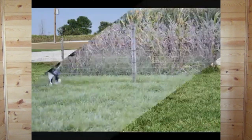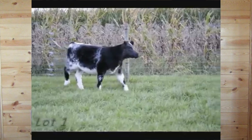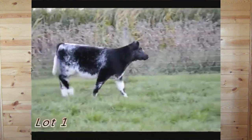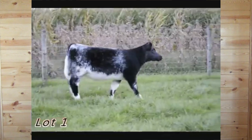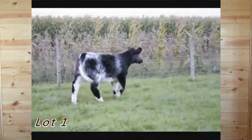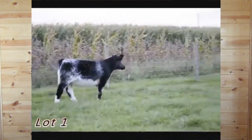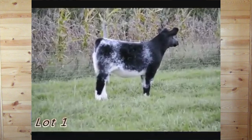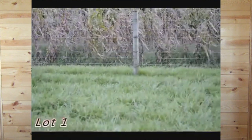Lot one is a February Smokin' Joe heifer. She is out of a purebred Shorthorn cow that's sired by Sunny. Her mother goes back to Brian Gallup Miller's Mandy cow that's raised many champions, so there's a strong cow family behind this one. This one's built from the ground up. She's got a big foot and leg in her and really gets out in the strides and foot in motion.